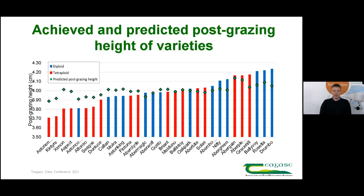Using these predicted post-grazing sward heights, we created a measure of grazing efficiency between varieties. This graph displays the actual and predicted post-grazing sward heights. The bars represent the actual post-grazing sward height and the green dots display the predicted values — what interests us is the difference between these two. Aston Energy had a predicted post-grazing sward height of 3.9 centimetres but was actually grazed to 3.7 centimetres, a difference of 0.2 centimetres. As Aston Energy was grazed lower than predicted, it has high grazing efficiency.